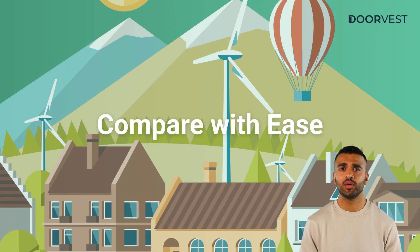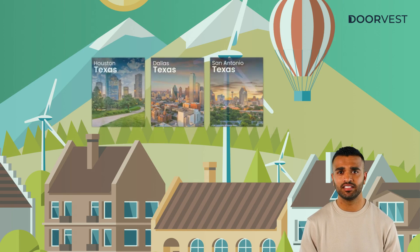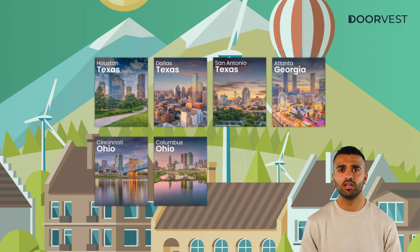On Marketplace, you can quickly compare property insights across all of our current markets in Texas, Georgia, Ohio, Oklahoma, and Florida.